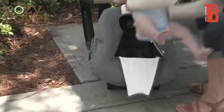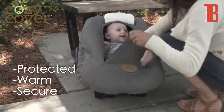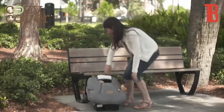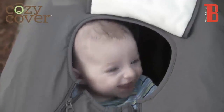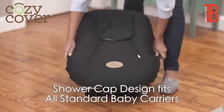Cozy Covers were designed for moms on the go who want their babies protected, warm, and secure without the hassle of bulky baby clothes or thick onesies. On frozen winter mornings or chilly summer evenings, the Cozy Cover keeps your baby protected from the elements in ultra-soft comfort. Cozy Covers are universally engineered with a shower cap design to fit all standard baby carriers.